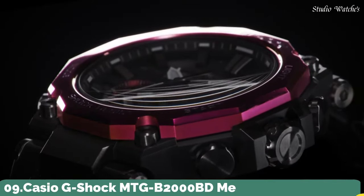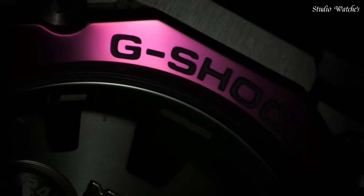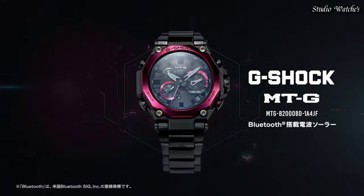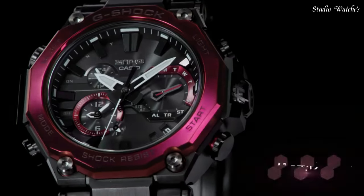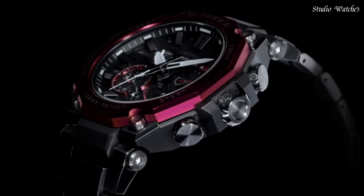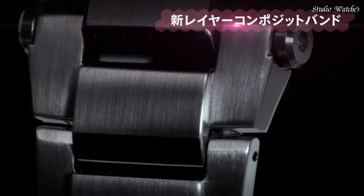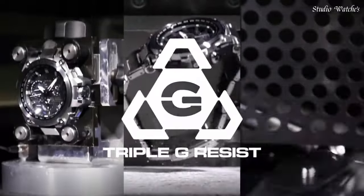Number 9. Casio G-Shock MTG-B2000BD Men's Watch. Japanese Solar Quartz Movement in 5.636 caliber. Stainless steel, carbon, hard-coating case of round shape. Case dimensions are 51mm in diameter and 15.9mm in thickness. Display type: Analog. This timepiece has sapphire anti-reflection coating glass. Composite band, band color Black. 200m water resistance. Features: Glowing hands, glowing markers, screw-down crown, radio controlled, Bluetooth, dual time, chronograph, countdown timer, alarm, date, day, perpetual calendar, backlight.